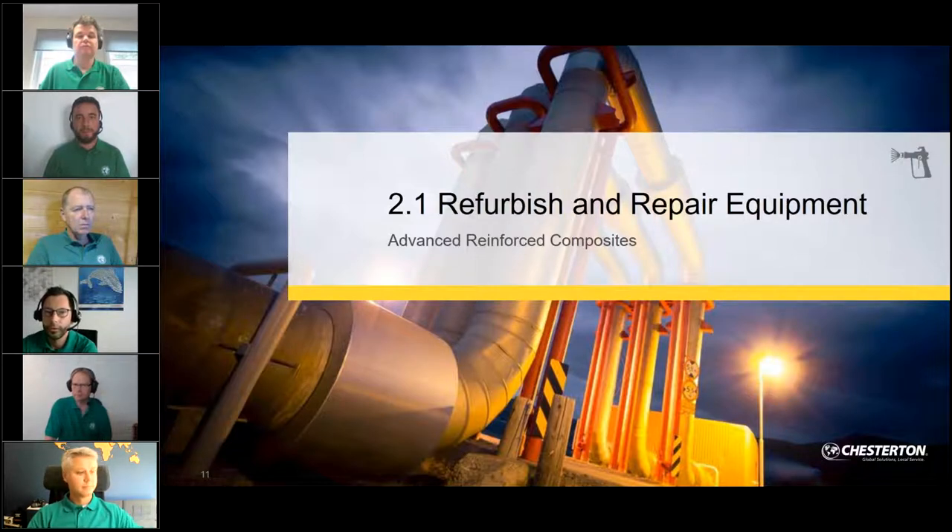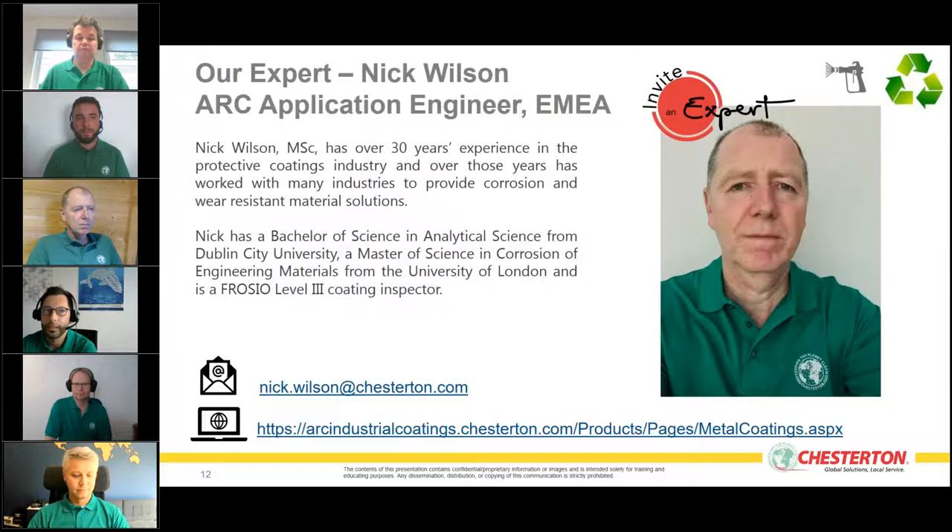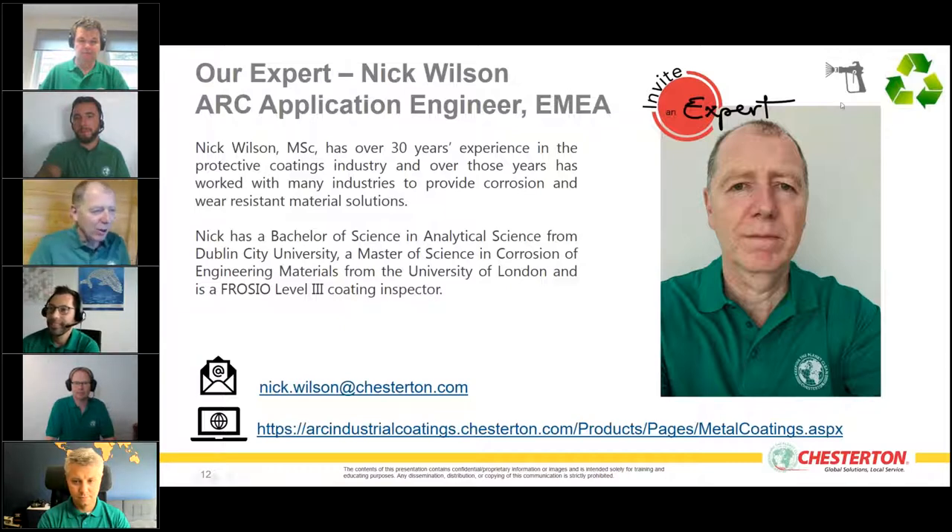The first line: I'd like to invite our expert Nick Wilson. Nick is an ARC application engineer in Europe and the region. He has over 30 years of experience in the protective coatings industry, a Bachelor of Science in Analytic Science from Dublin City University, and a FROSIO Level Three coating inspector certificate.